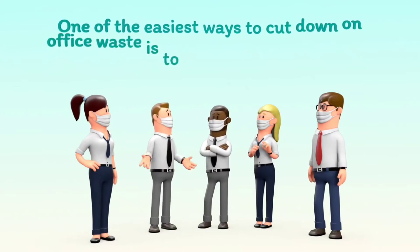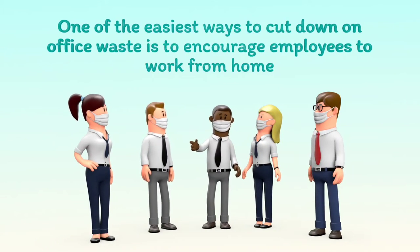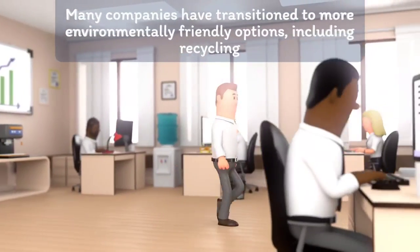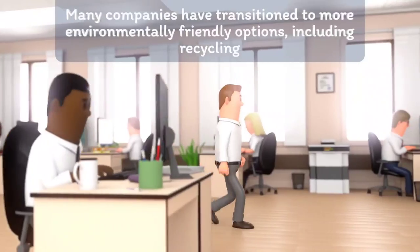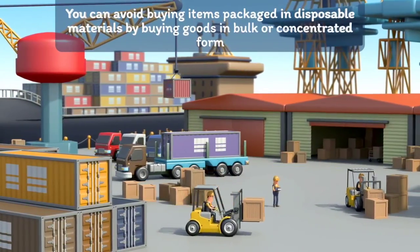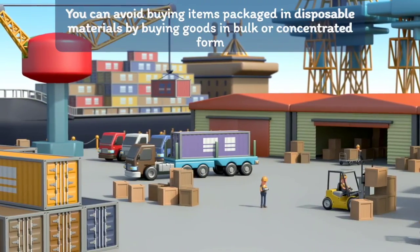One of the easiest ways to cut down on office waste is to encourage employees to work from home. Many companies have transitioned to more environmentally friendly options, including recycling. You can avoid buying items packaged in disposable materials by buying goods in bulk or concentrated form.